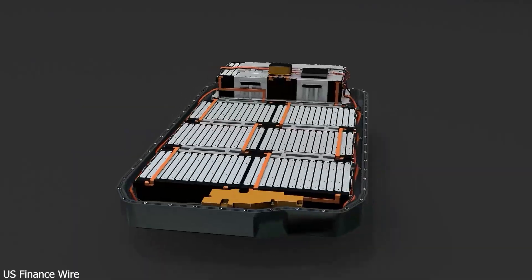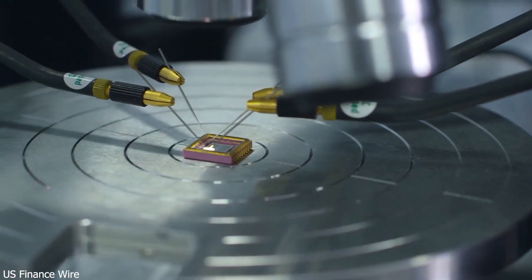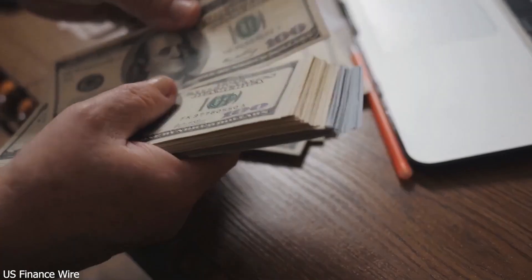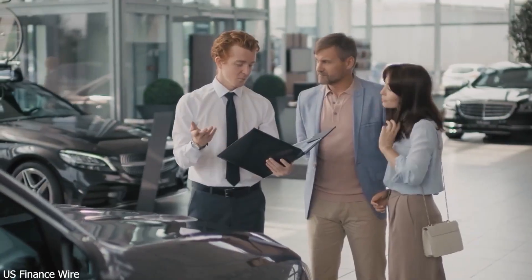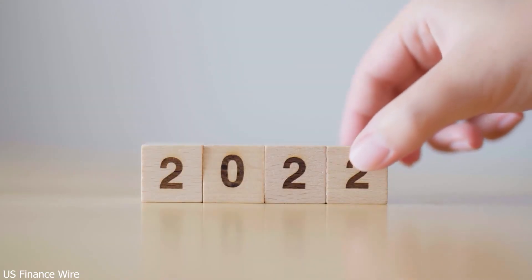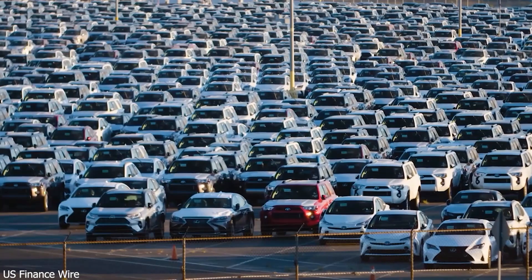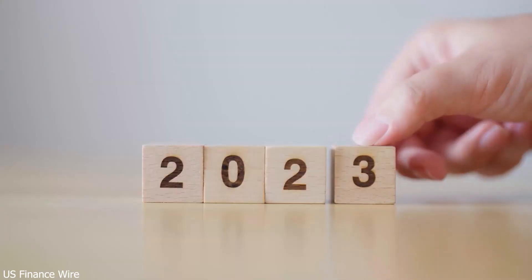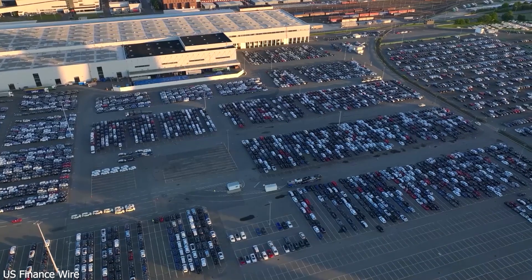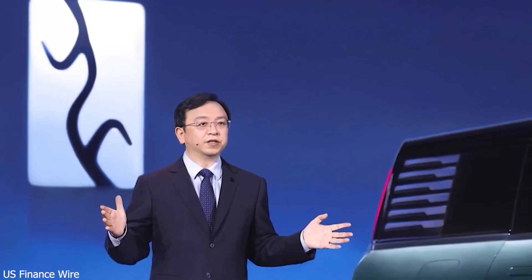A super-fast battery needs a super-fast charger, and BYD has that covered too. In March 2025, BYD revealed its 1,000-kilowatt megawatt charger — double the power of Tesla's fastest. It can deliver 249 miles of range in the time it takes to grab a coffee. Starting in April 2025, BYD plans to roll out 500 of these chargers to support the Han El and Tang El launches.